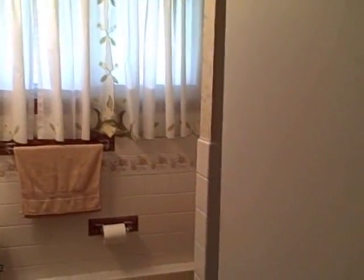Down the hall heading into the master bedroom. First floor full bath with stall shower.